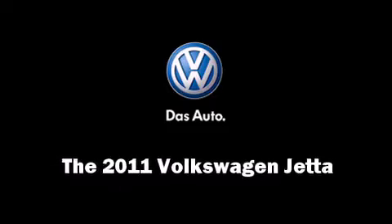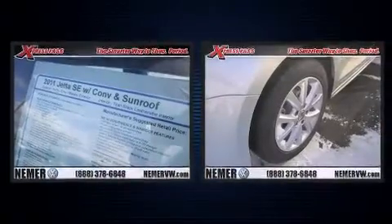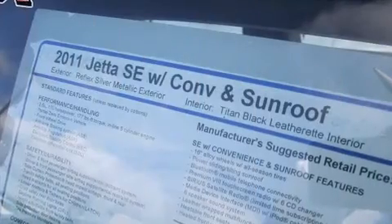Discerning drivers will appreciate the 2011 Volkswagen Jetta. This four-door, five-passenger sedan offers the latest in technological innovation and style. It features an automatic transmission, front-wheel drive, and a 2.5-liter five-cylinder engine.